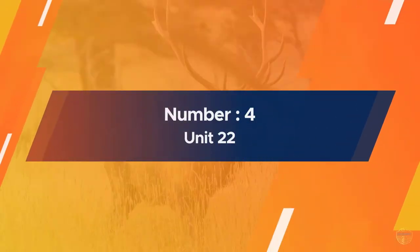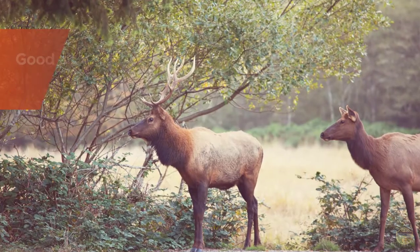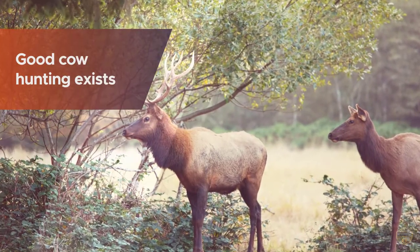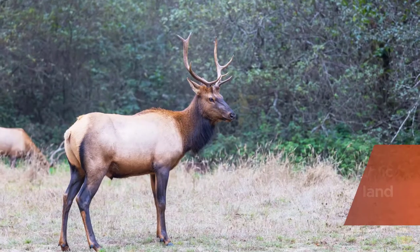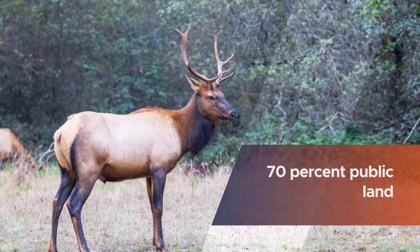Number four: Unit 22. Good cow hunting exists in the higher elevations of this unit. The land is 70 percent public and has a success rate of 25 percent. Elk tend to concentrate on the north side of the Douglas Pass during archery season.